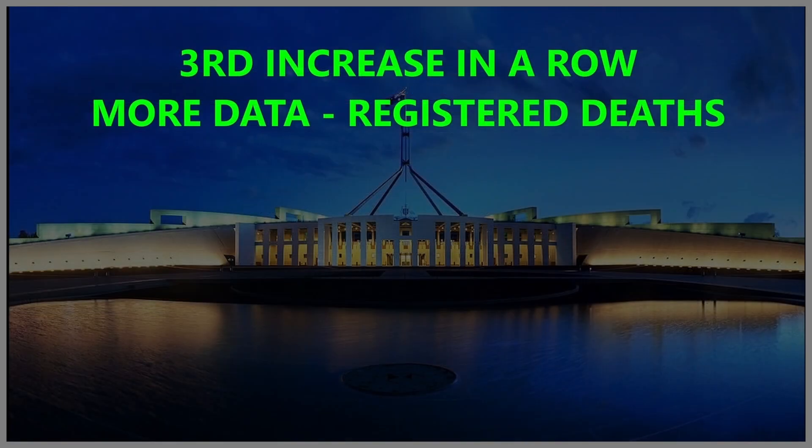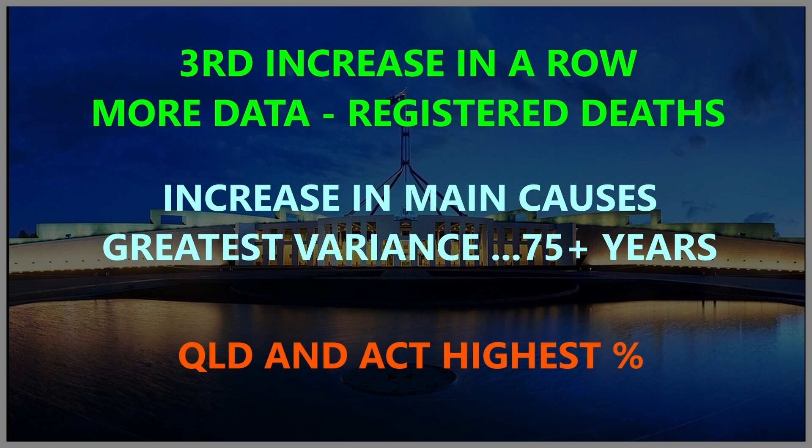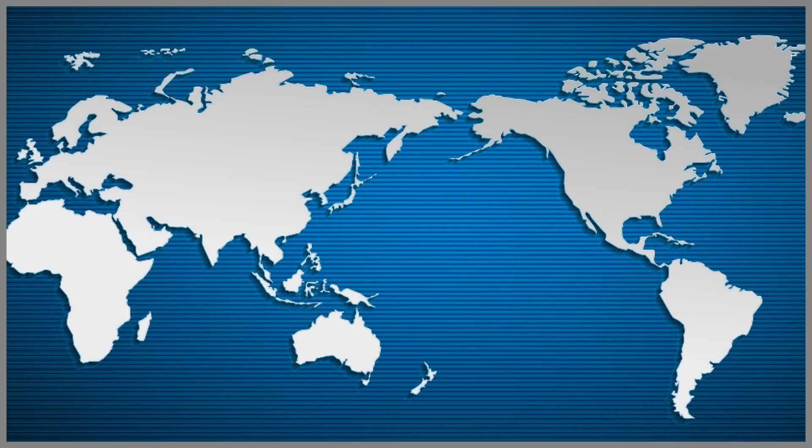To summarise: we've got a national average of 17.3%, third increase in a row over the last three months, and it seems to be trending that way. We're getting more data coming through as coroners publish their findings. We are seeing an increase in cancer, dementia, and diabetes, with a particular increase in the 75-plus age group. Queensland and the ACT are above the national average.